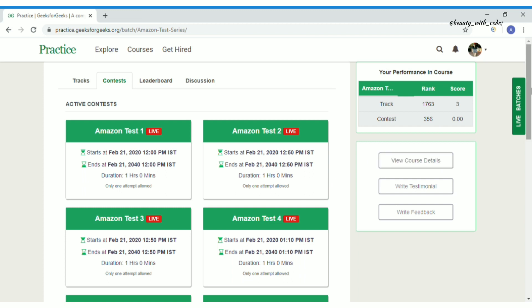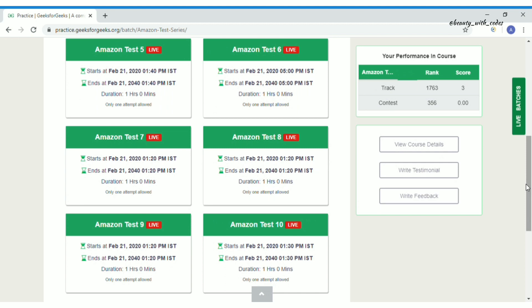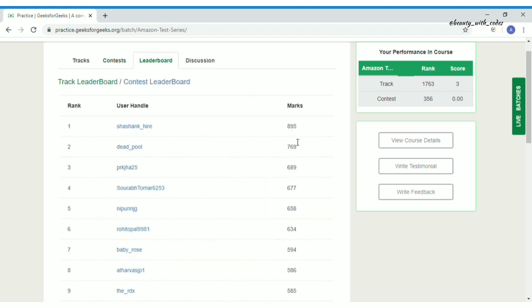The second tab is Contest — 10 contests in total. Contests are live and accessible from February 21, 2022 to February 21, 2040, so even your children can access them. One important thing: only one attempt is allowed per test. Each test has two questions and the duration is one hour. Since it's self-paced, you can attempt these contests whenever and wherever you want.